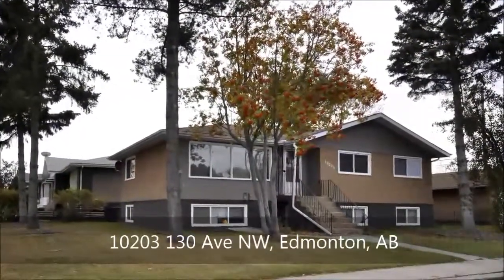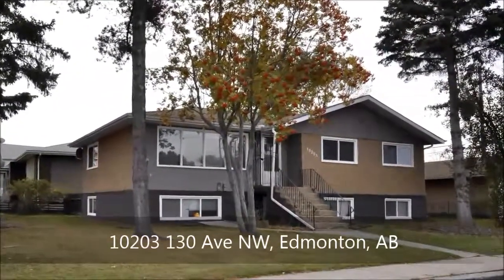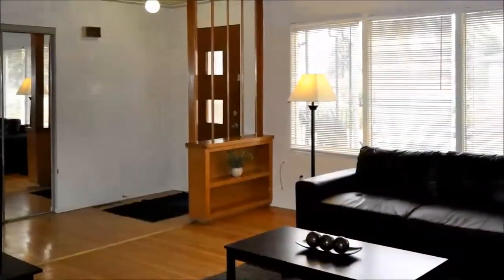Looking for an impeccably clean, quiet, furnished rental near downtown Edmonton? This spacious three-bedroom home is perfect for those requiring accommodation while they are staying in town for work or vacation.